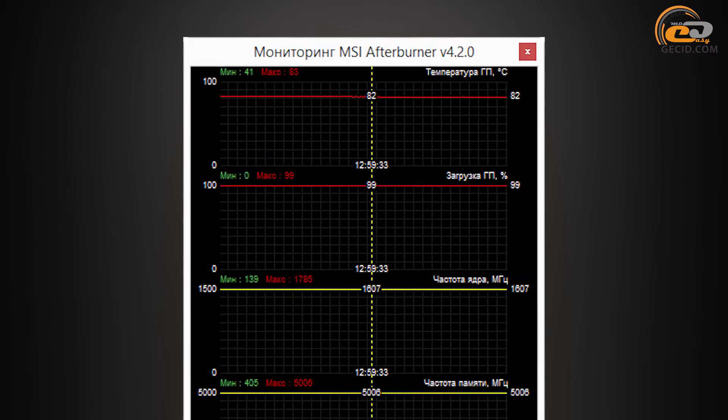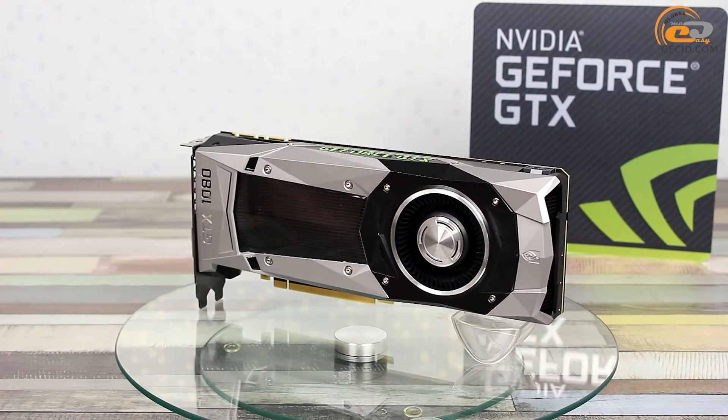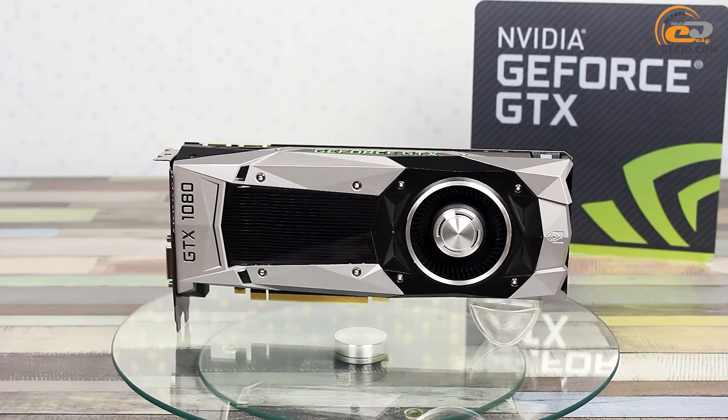In automatic mode under maximum load, the GPU temperature reached 82 degrees. The fan rotated at 57% of its maximum speed, generating a light background noise which was below the average level and did not interfere with operation. Keep in mind that the critical temperature of the core is 94 degrees. In idle mode, the cooler operated almost silently at 27% of its maximum power and ensured GPU cooling down to 34 degrees. During testing, the cooling system had stable and predictable functioning without any problems.